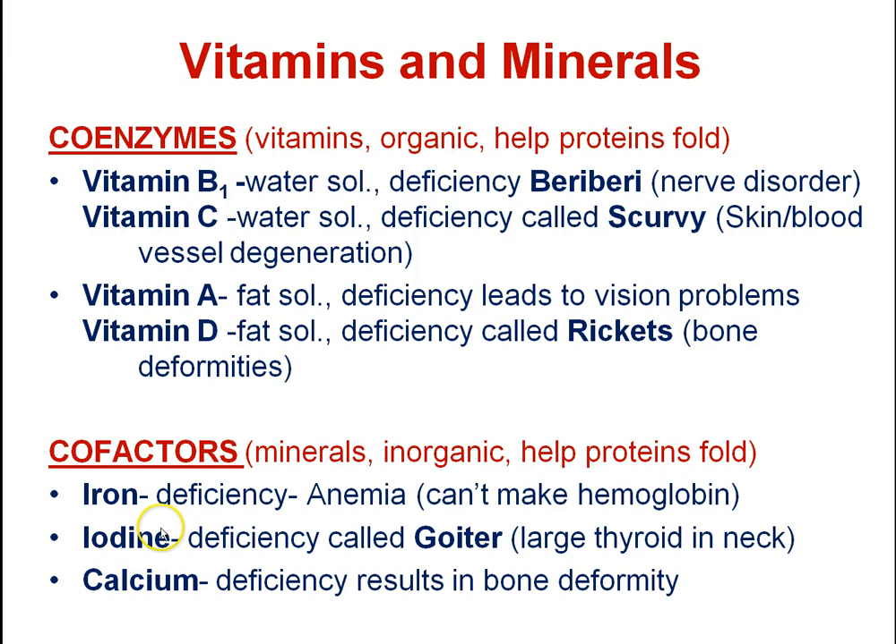Iodine is used for hormones made by the thyroid. Without enough iodine, the thyroid enlarges and forms a goiter. Calcium deficiency leads to bone deformities. Older people — especially older women — need to build up sufficient calcium during their lifetimes to avoid breaking down calcium deposits in their bones as they age, which can lead to issues like broken hips.